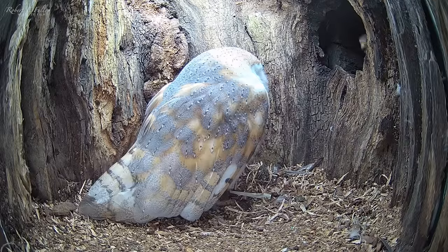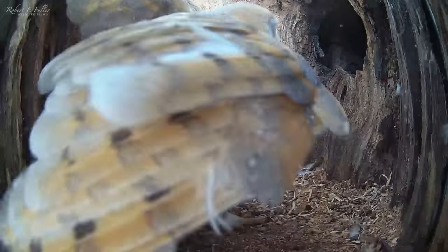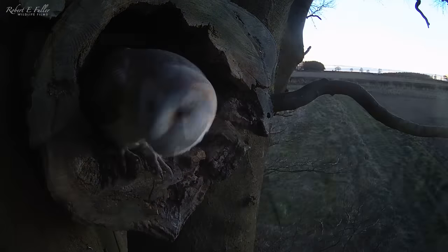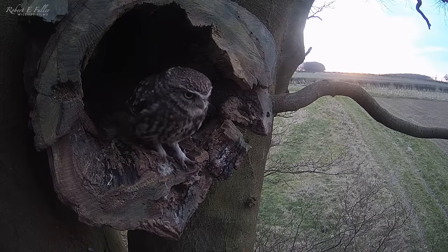My new nest box has had a lot of interest leading to some dramatic wildlife encounters. I've got kestrels, barn owls and little owls all vying for this nest box, and here's how it all started.